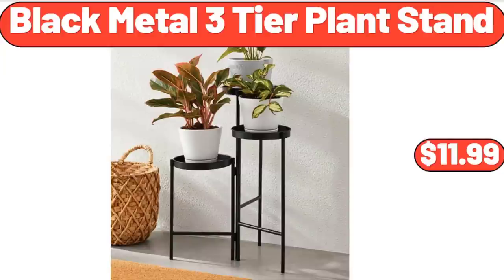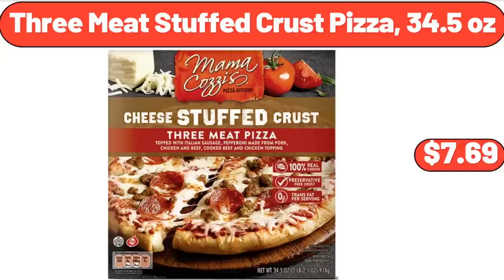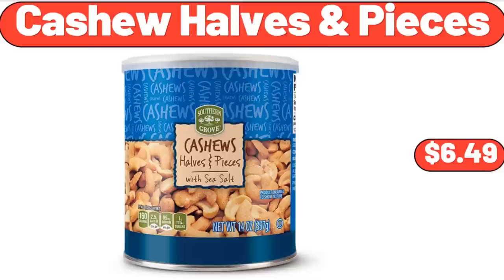Black Metal 3-Tier Plant Stand, $11.99. 3-Meat Stuffed Crust Pizza, 34.5 Ounces, $7.69. Cashew Halves in Pieces, $6.49.